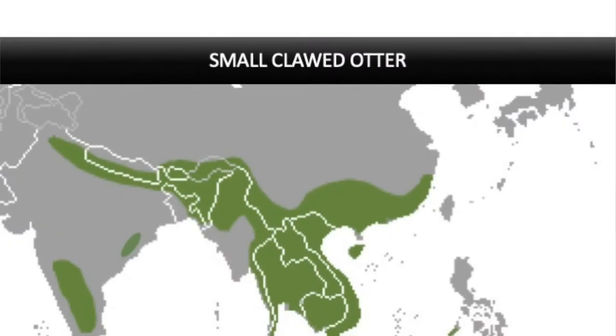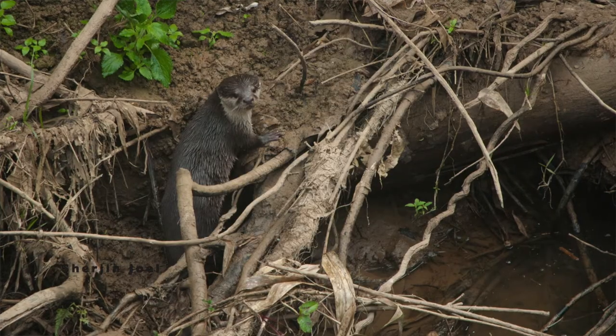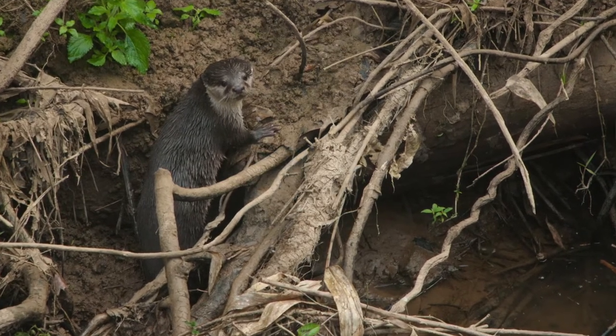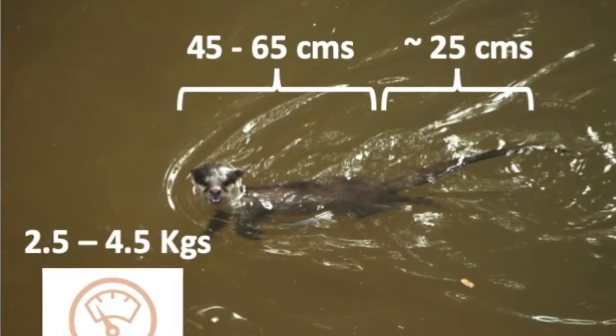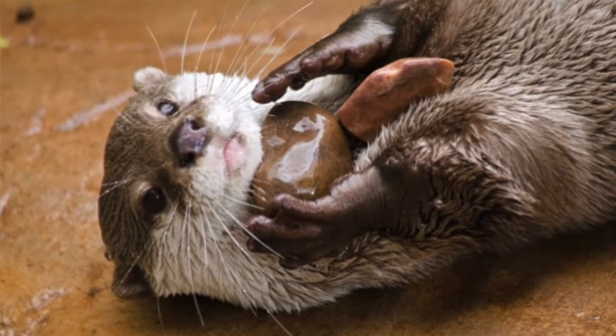The Asian small-clawed otter is the smallest otter species in the world. It's custom-made for hill streams and shallow waters. They're also present in muddy banks, still shallow waters, paddy fields, and marsh fields across Southeast Asia. In India, you'll mostly see them around pristine hill streams in the Western Ghats, Eastern Ghats, or even the Himalayas. What makes them super special is not just that they're tiny and adorable, but they have very interesting adaptations based on the food they eat. They prefer crustaceans and crabs, so they're super adapted to find these crustaceans by turning stones.